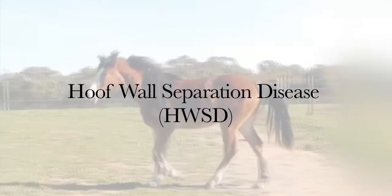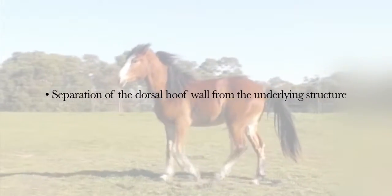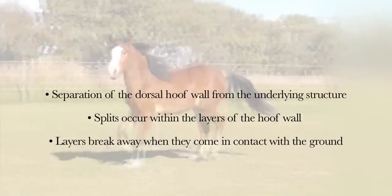Hoof wall separation disease is present at birth or develops soon after. It involves the separation of the dorsal hoof wall from the underlying structure. Splits occur within the layers of the hoof wall and these layers break away when they come in contact with the ground.